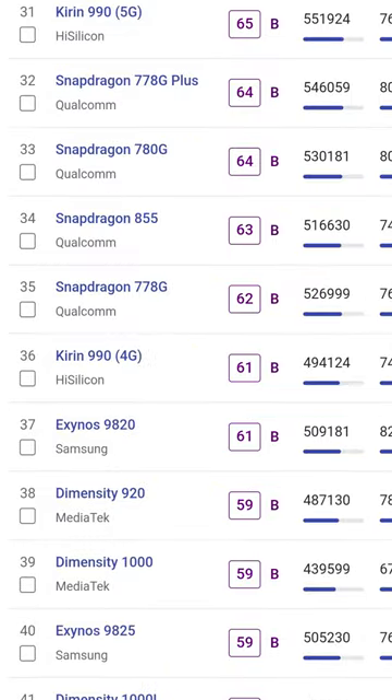This is a good site if you are curious about mid-range and low-end chips, like the Snapdragon 778G Plus, which is actually as good as a Snapdragon 855. You can compare chips by checking the boxes for a more detailed comparison.